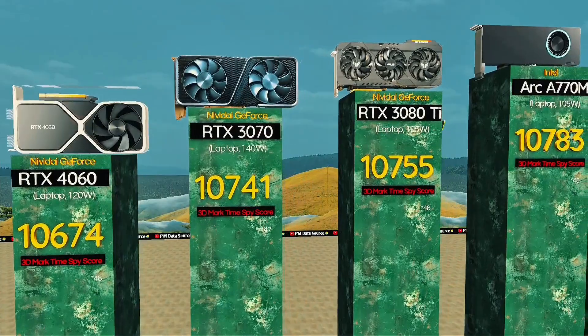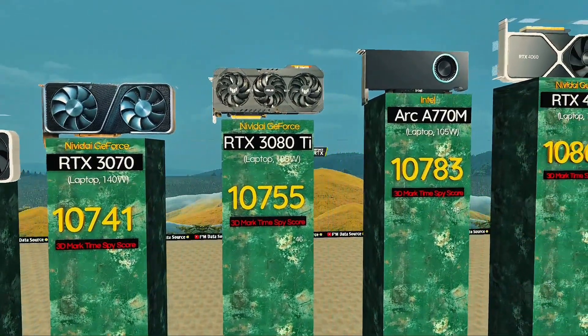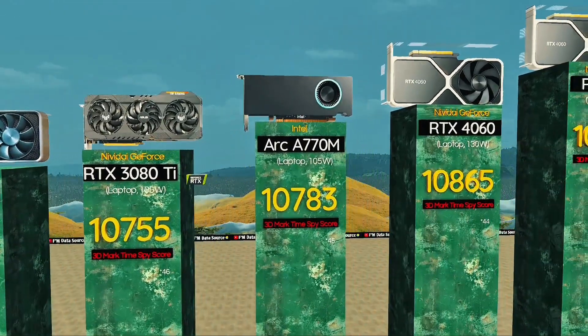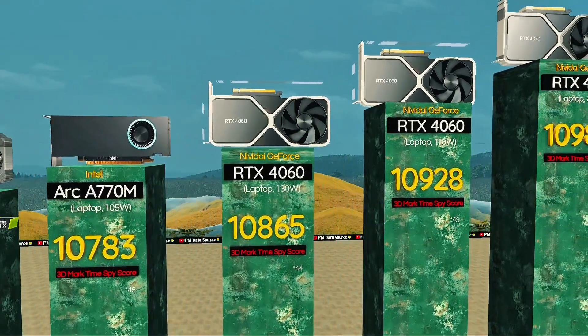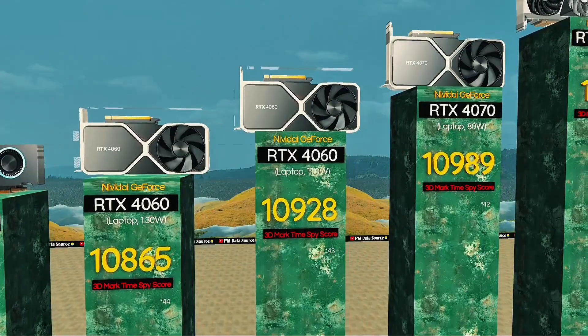RTX 3080 Ti, 105 watts — low TGP yet game-ready muscle. Arc A770M: punchy Intel gaming GPU. RTX 4060, 130 watts: higher TGP, smoother frame delivery. RTX 4060, 110 watts: smooth handling of modern titles, no sweat.